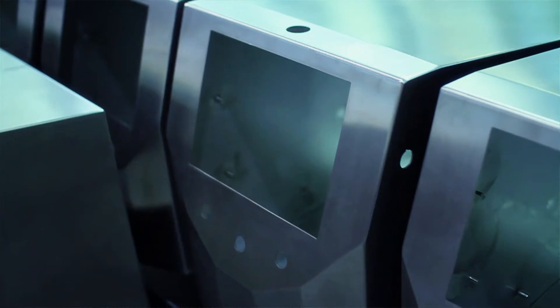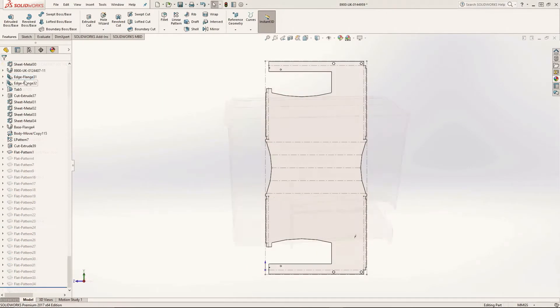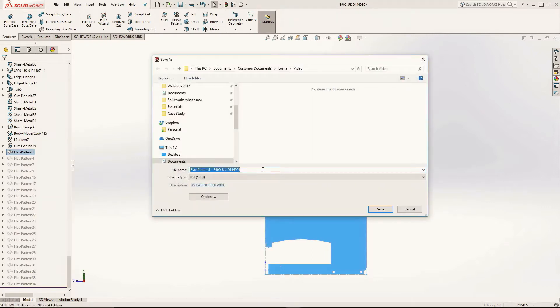Sheet metal is very important for Loma — we do a huge amount of sheet metal work including weldments, and that's something that's really saved us a lot of time.